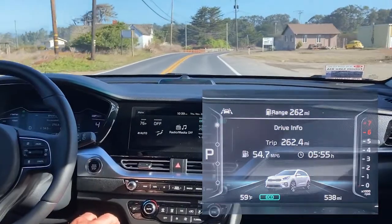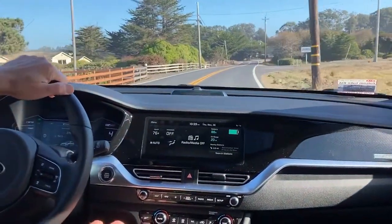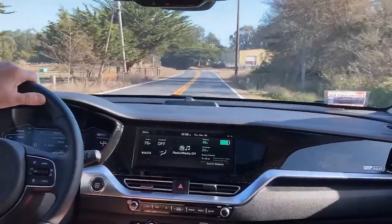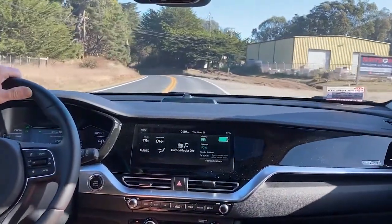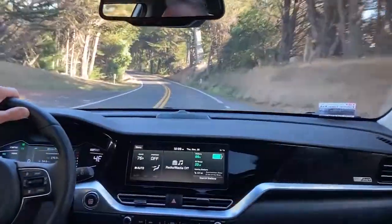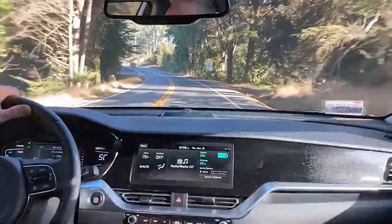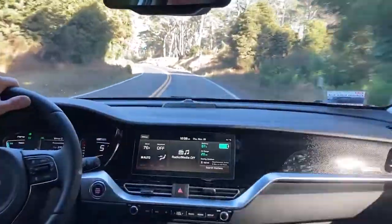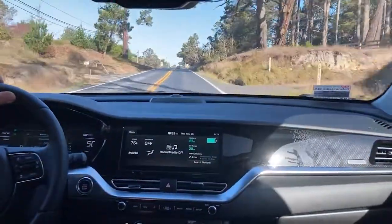I turned off the automatic and went to all hybrid electric at about 13 miles of range, because some people said it would help with the hills — maybe it did. The adaptive cruise control worked really well. I was at 65, got behind a slow Prius, and the car slowed down. Then I changed lanes and the little Niro sped back up to 65.